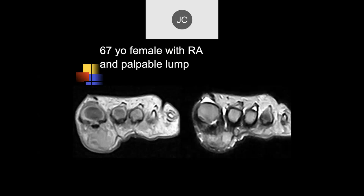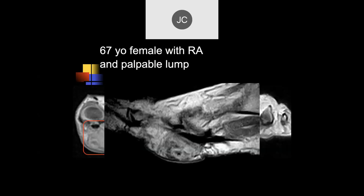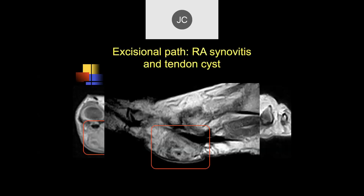67-year-old with rheumatoid arthritis and a palpable lump. There's a soft tissue lesion on the plantar aspect of the first MTP — it may involve a tendon sheath with low signal intensity. With rheumatoid arthritis, this could be a rheumatoid nodule, and indeed it is a rheumatoid nodule.